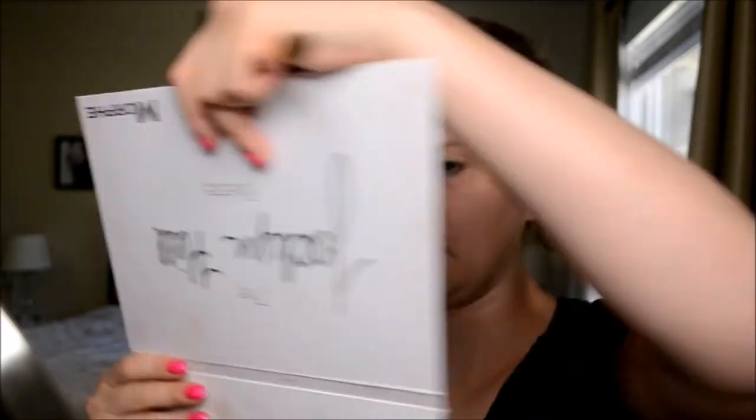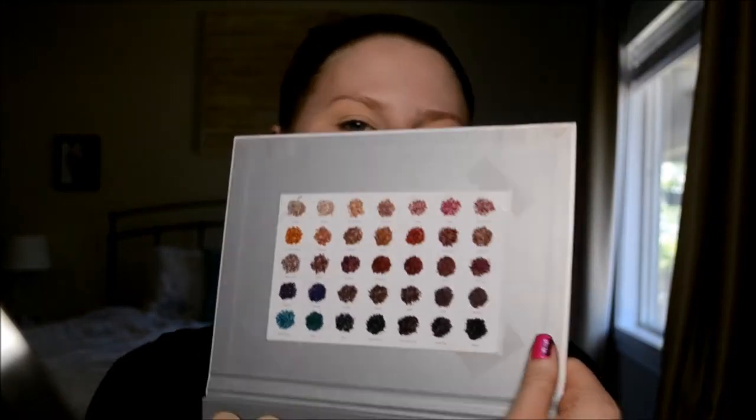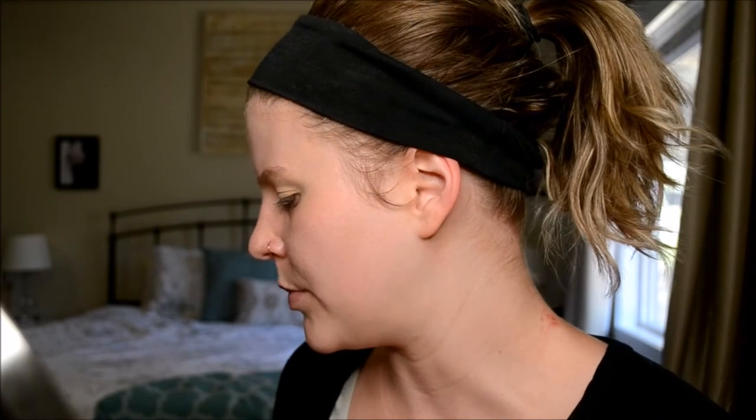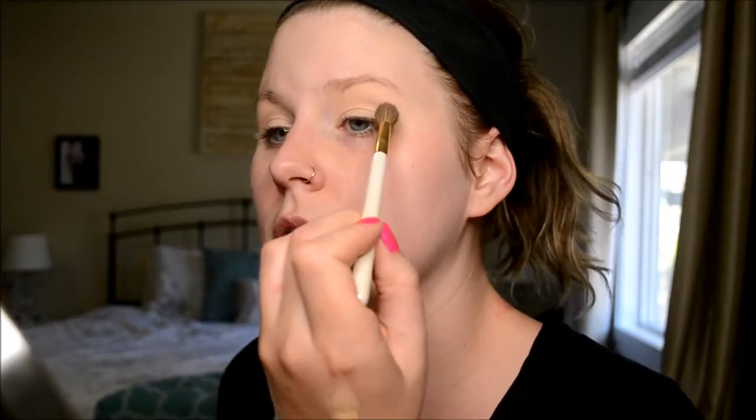I'm going to use the Jaclyn Hill palette as a base. One thing about the Natasha Denona palette is there aren't really great crease colors — they're all pretty dark. So to get a base shade I'm going in here with the Jaclyn Hill palette first.